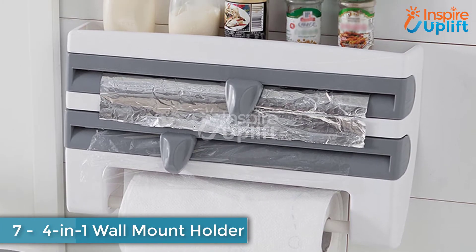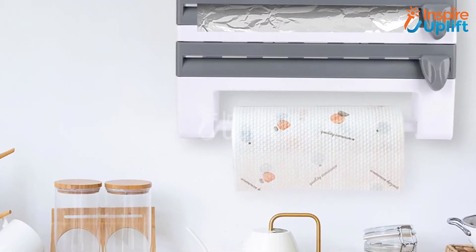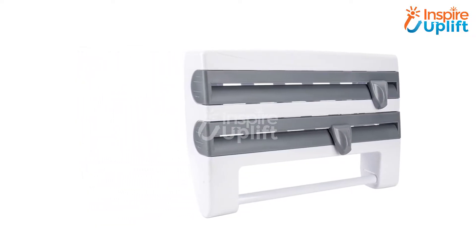At number 8, we have a four-in-one wall mount holder. Organize your kitchen essentials like tissue roll, cling wrap, and aluminum paper in this compact kitchen holder, and don't let the clutter take over your kitchen shelves. This wall mount also helps you organize your spice bottles.